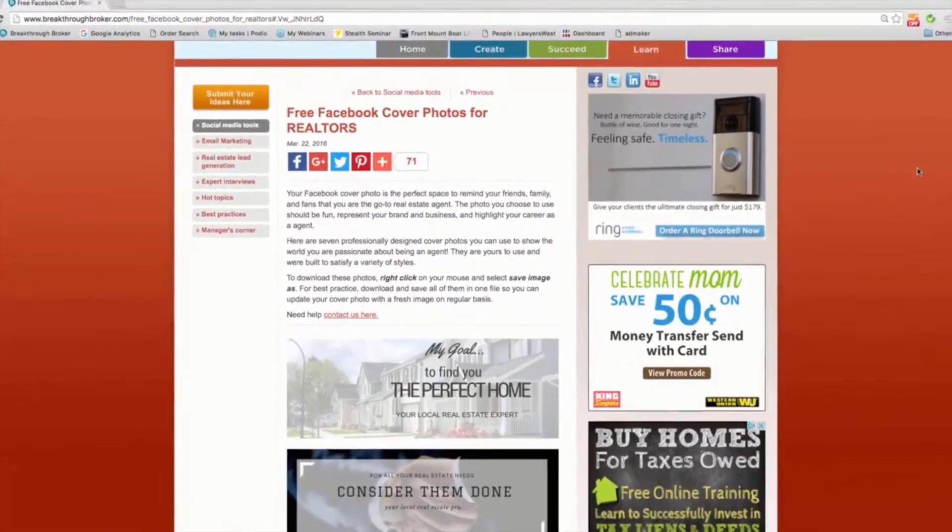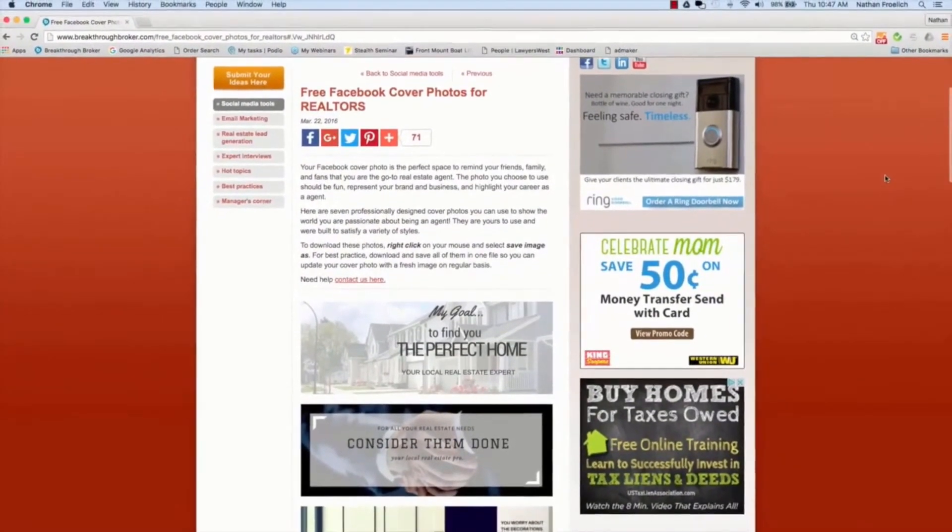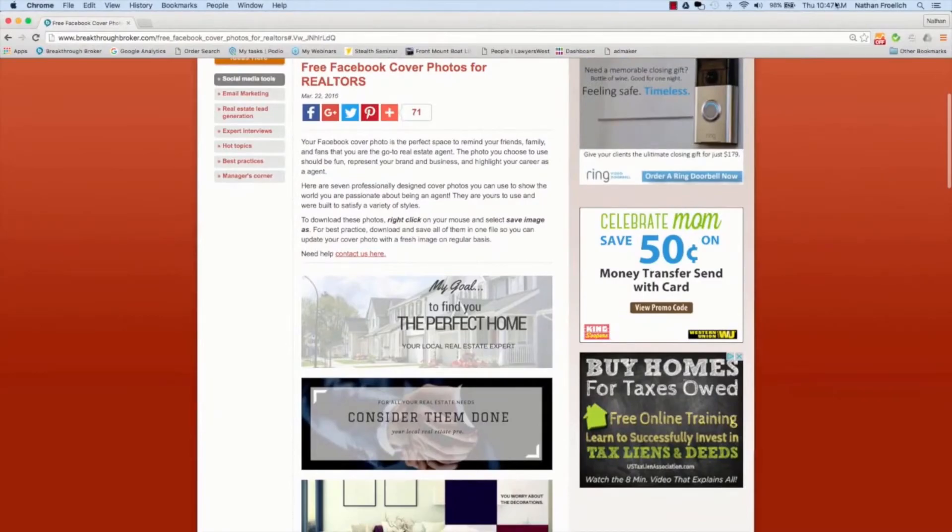This is just a taste. Breakthrough Broker's mission is to add new actionable ideas, strategies, tools, and downloads every week.